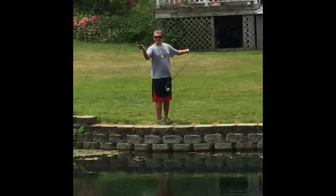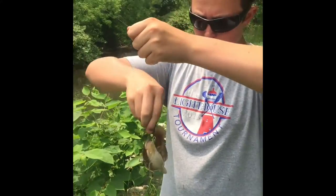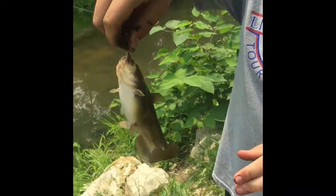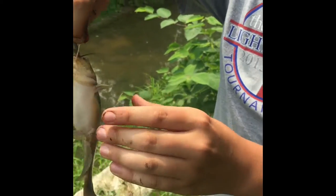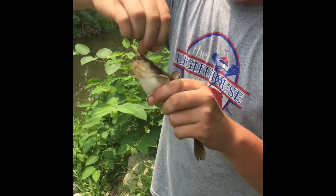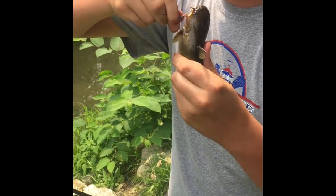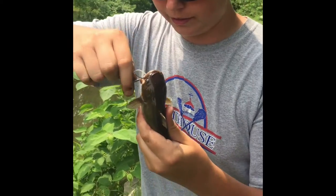Hey guys, here we go. We're going in a creek for panfish and bullhead now. Got this bullhead down there — there's a lot of them down there. Just be careful not to get pricked by it. These things are fun to catch; they put up a good fight. We'll be back with more fish.